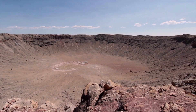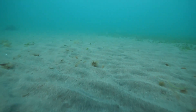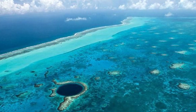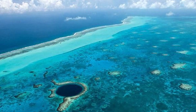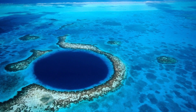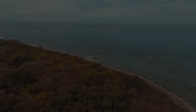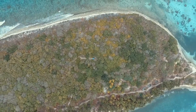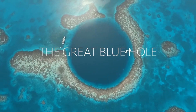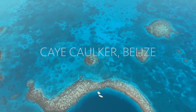When embarking on a diving adventure into the Big Blue Hole, safety should always be a top priority. It is crucial to ensure that you are adequately prepared and have the necessary certifications and experience to handle the depths and potential challenges of this unique dive. Additionally, it is advisable to dive with a reputable and experienced dive operator who can guide you through this unforgettable underwater journey while prioritizing your safety and enjoyment.